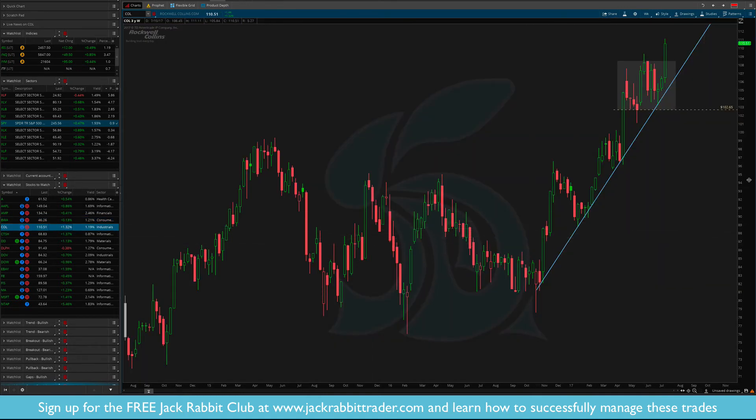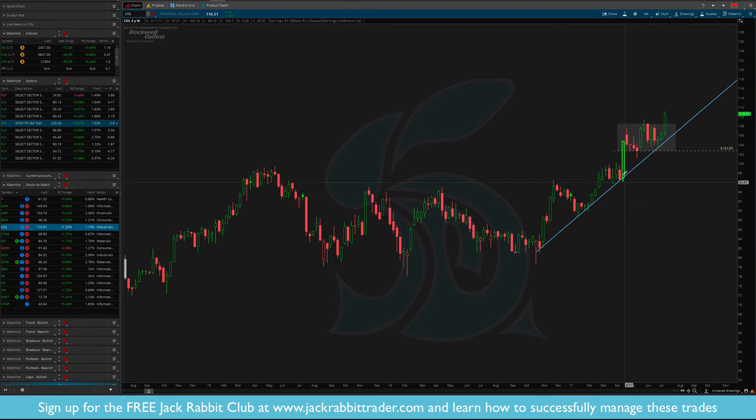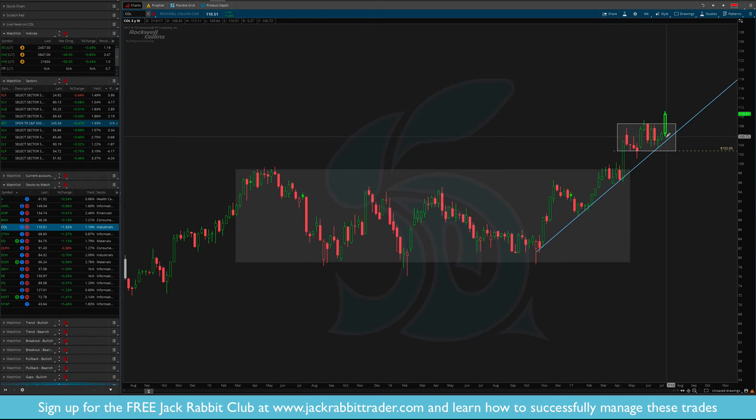Rockwell Collins — simple breakout, nothing else to say. Beautiful chart with a nice long consolidation for multiple years, then we had the breakout, a consolidation, and another breakout confirming the trend. Stop $102.50.